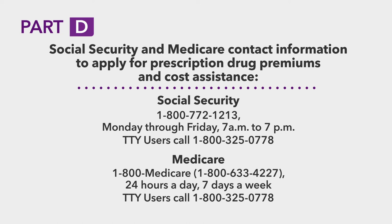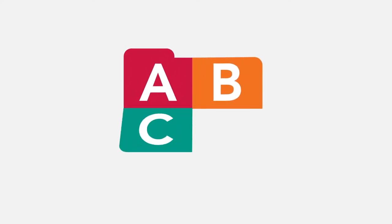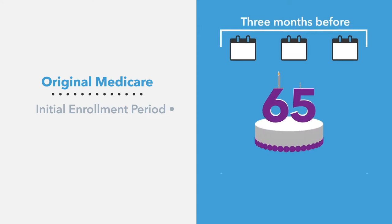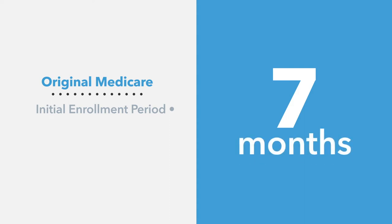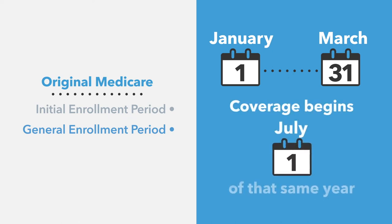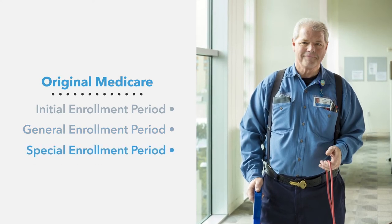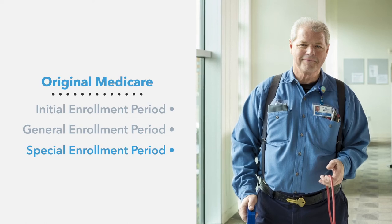Or call 1-800-MEDICARE for more information. Now that we've gone over the four parts of Medicare, let's go over how and when you can enroll in Original Medicare. The initial enrollment period begins three months before your 65th birthday and ends three months after the month you turn 65 — a total of seven months. If you miss your initial enrollment period, you can sign up during the general enrollment period between January 1st and March 31st each year, and your coverage will begin on July 1st of that same year. If you decide to continue working after 65 but lose your employer or union coverage, you can take advantage of a special enrollment period, which is any time outside of the general or initial enrollment periods.